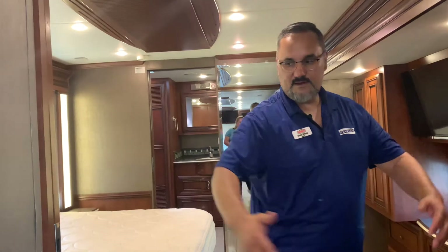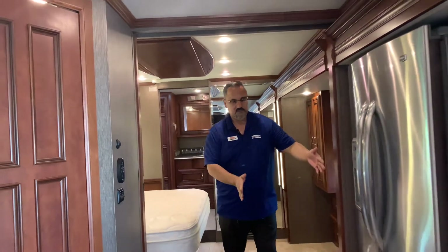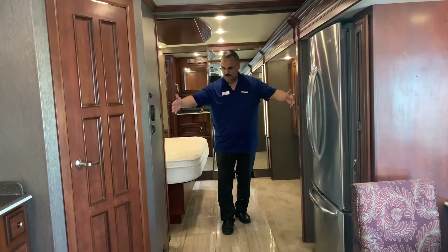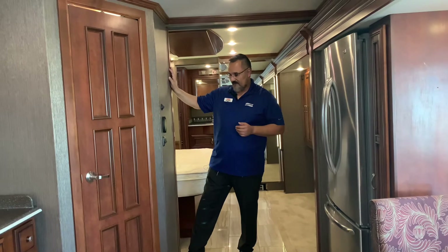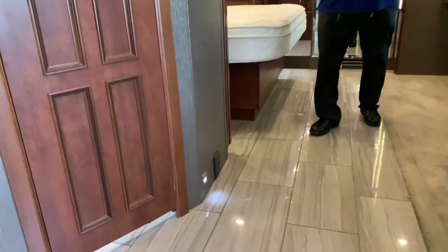As you'll notice coming in here, this opening is quite wide. Typically in motorhomes you get little hallways with doors about two foot six inches. Here you've got about three and a half to four feet — quite a big opening, so people can walk by each other without bumping. Your central vac is located right here, pretty easy access, centrally located in the motorhome.